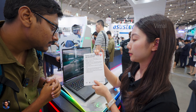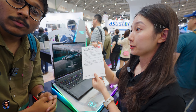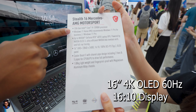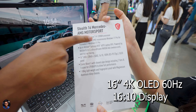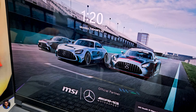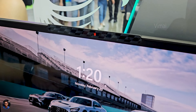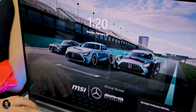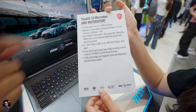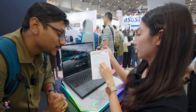Talking about the specifications — the display is quite special. You're getting a 16-inch 4K resolution OLED panel and it looks gorgeous from my initial impressions. Look at the colors and the detail — especially if you're a creator or a gamer, you'll be super impressed with the display.